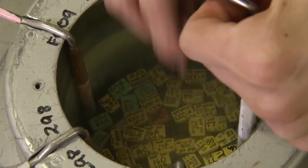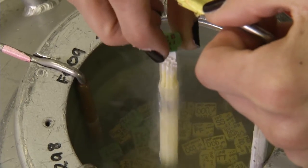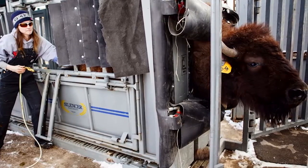In Jennifer Barfield's animal reproduction lab, tanks of liquid nitrogen are home to hundreds of pure bison embryos and sperm samples to be used for artificial insemination and surrogate parenting.